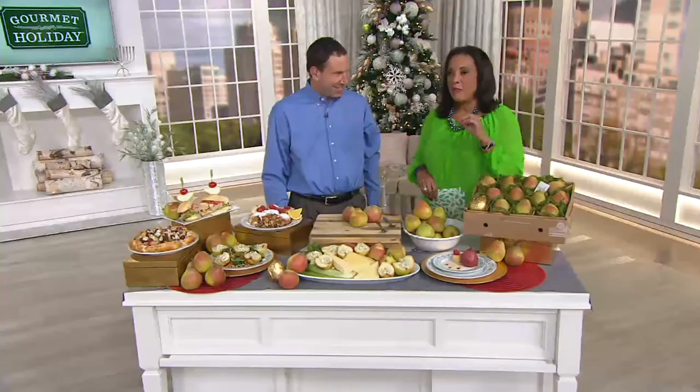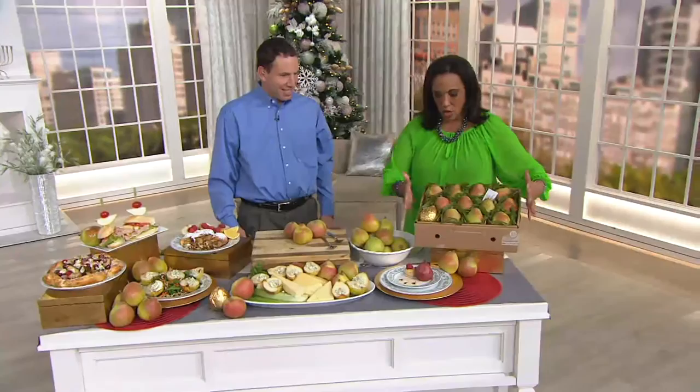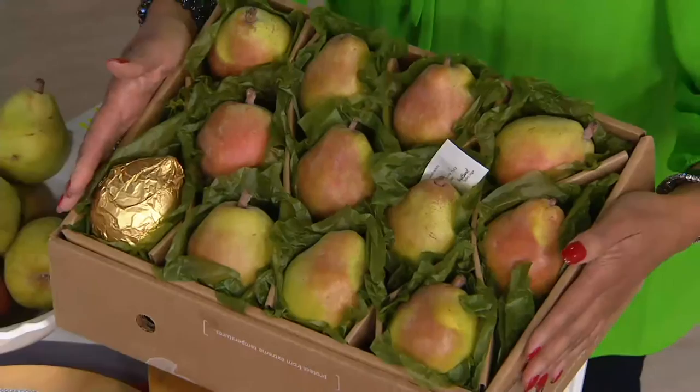Let me introduce you to Joe Cook who joins me. What I love about this show today is we really have filled it with those holiday gourmet traditions that people look forward to. So here's what you're getting: a six-pound box of the Royal Riviera pears.